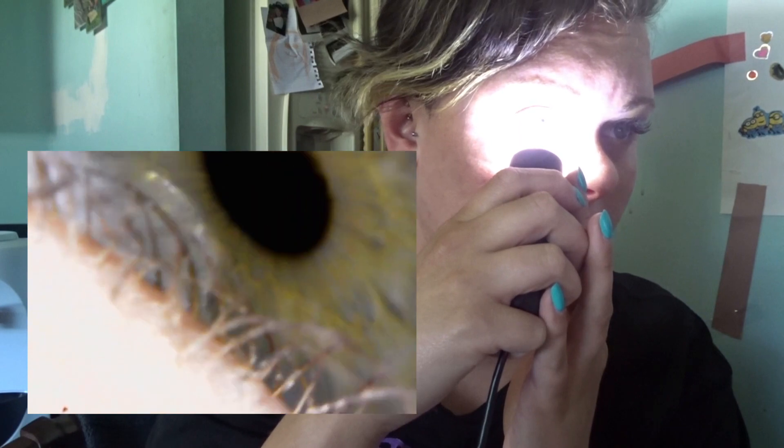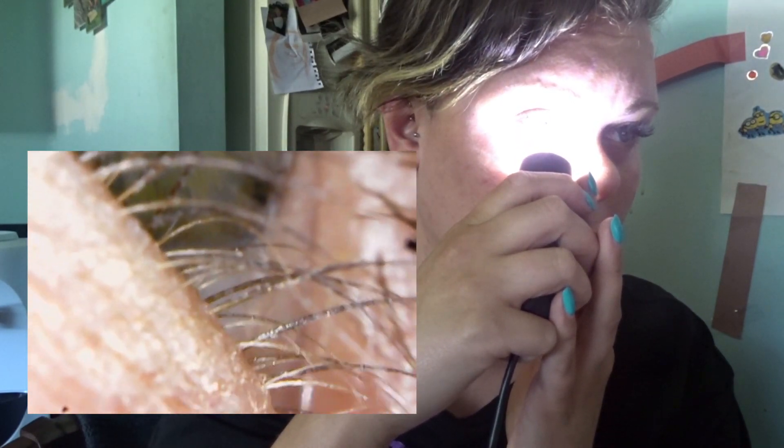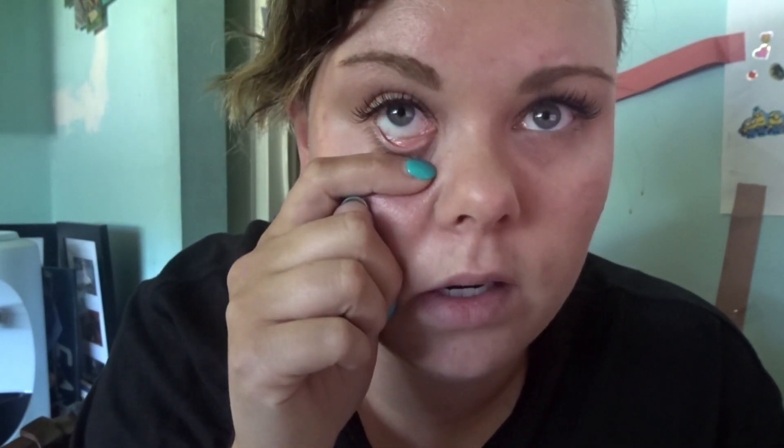These are my bottom lashes — they have stuff in them because they were taped down on my face. If you don't know, they tape your bottom lashes down so that they don't get in the way, like this one did. I'm gonna have to fix that one because I can feel it and it's uncomfortable, which is what they're trying to prevent. Oh, I think I did it actually — I felt something. Let's see.